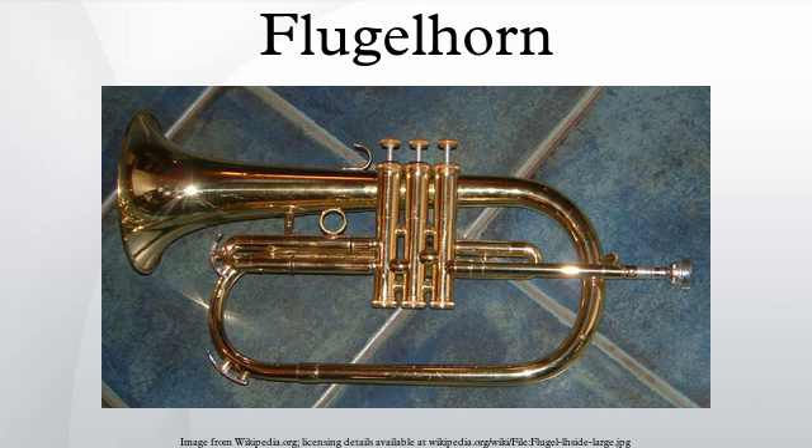Most jazz flugelhorn players use the instrument as an auxiliary to the trumpet, but in the 1970s Chuck Mangione gave up playing the trumpet and concentrated on the flugelhorn alone, notably on his jazz-pop hit song 'Feels So Good.' Mangione, in an interview on ABC during the 1980 Winter Olympics — for which he wrote the theme 'Give It All You Got' — referred to the flugelhorn as 'the right baseball glove.'